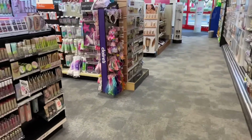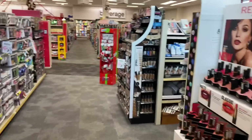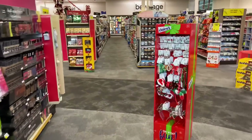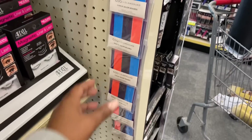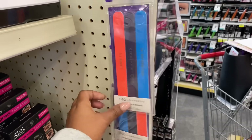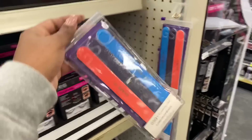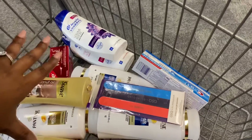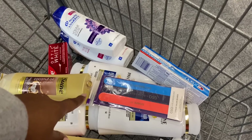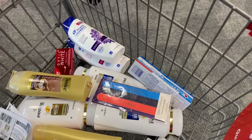Now we're going to get the GSQ Glam Squad nail files. I saw them up here when I walked in — they're $4.99 this week, and when you buy one you get back a $4 ECB, making it just $0.99. It is a limit of one. Mine is at the front of the store. This is going into the same transaction with everything else in my cart, so I'll be paying $4.99 out of pocket and getting back a $4 ECB.